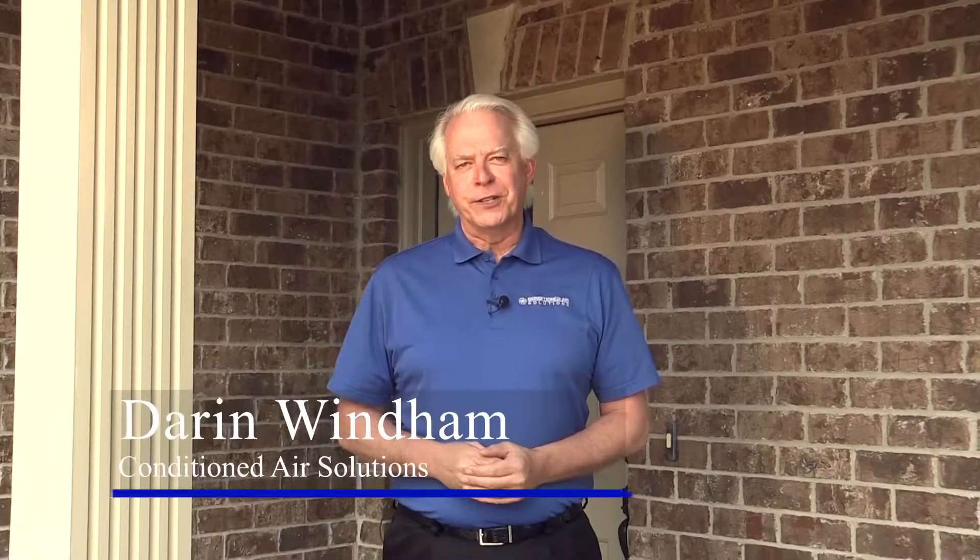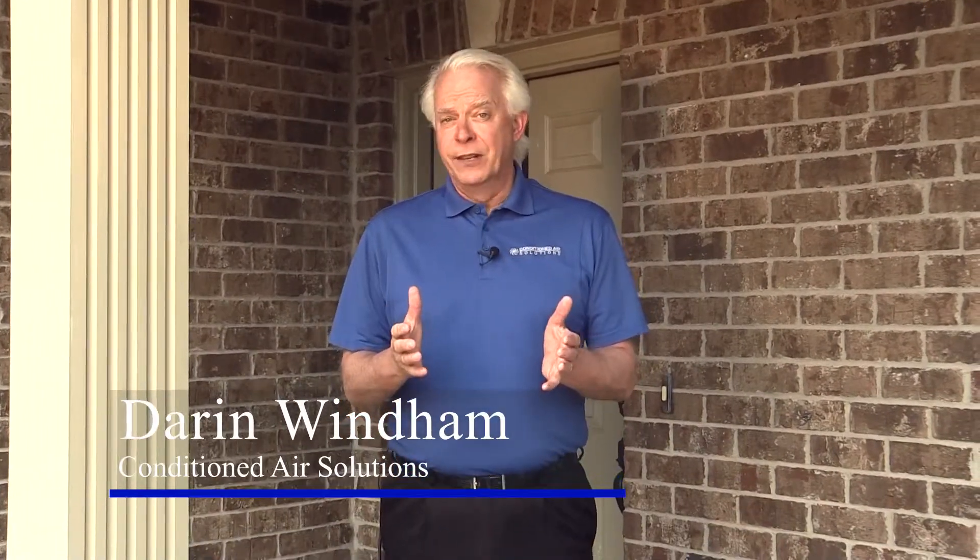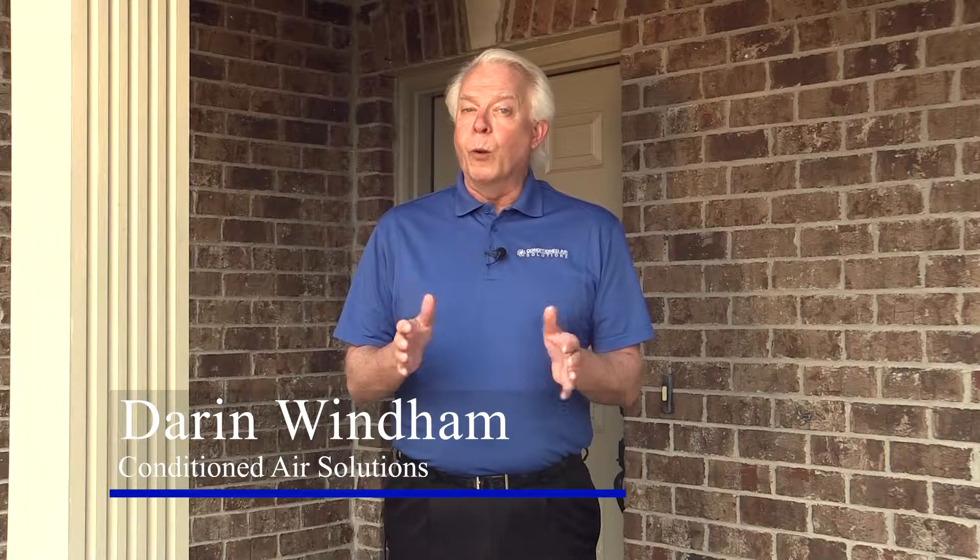Darren here with Conditioned Air Solutions. As winter chills us, the HVAC system in your home will be put to the test. And for new homeowners, this can be particularly nerve-wracking. Here are a few tips to help you and your home stay comfortable.